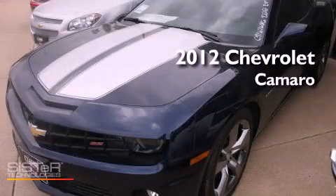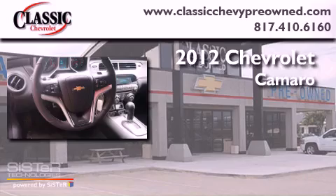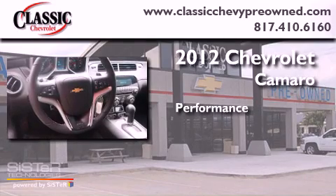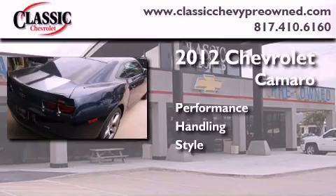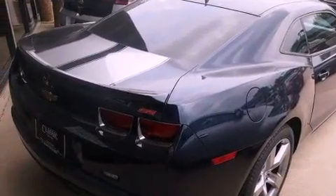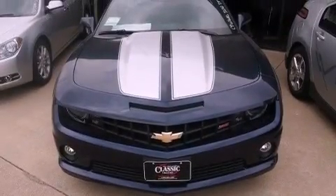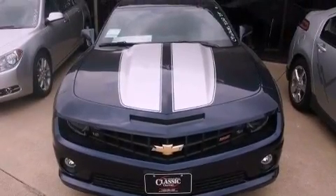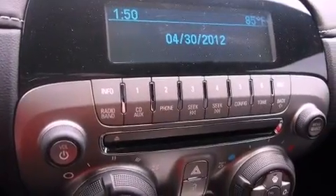This is a brand new 2012 Chevrolet Camaro. Its top features include a limited slip differential, a navigation system, Bluetooth cell phone integration, a rear view camera, traction control and stability control systems, a premium audio system, XM satellite radio, big 20-inch wheels, and a tire pressure monitoring system.